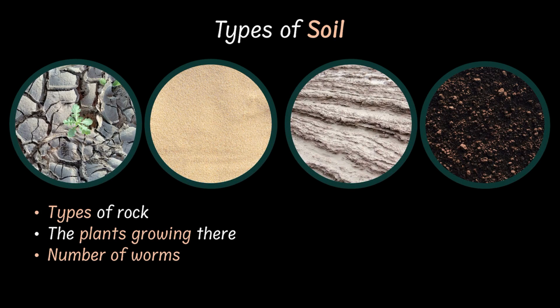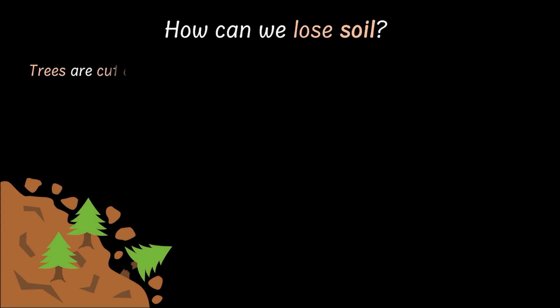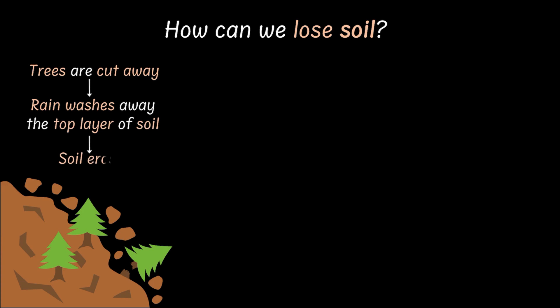Now, soil is extremely precious. It takes thousands of years to form just a spoonful of it. But the scary part is that we can lose it in just minutes. How? When trees are cut down, rain washes the top layer of the soil. That's called soil erosion, and that's one way in which we can lose soil.